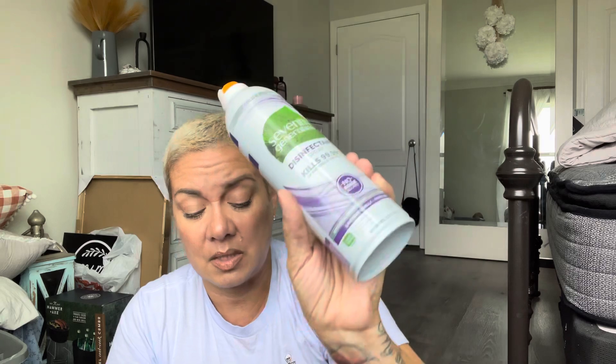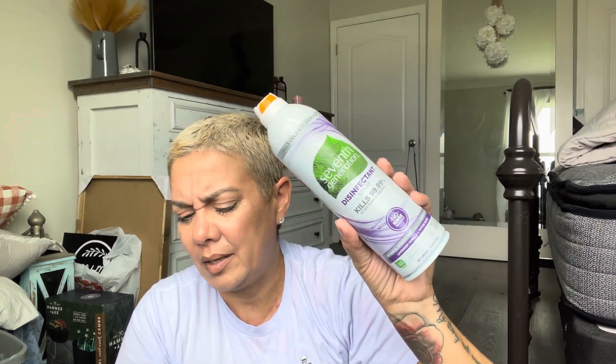I finally found the Seventh Generation disinfectant spray. I don't really think I need this but it's an amazing deal for $1.25 — it kills cold and flu viruses. It's upon us, kids are back in school, so why not spray the whole house? It makes a weird noise and it's heavy. I like that it has a little lock, especially for my grandkids. I've seen this at Target and even Whole Foods before, so I was excited to find it.